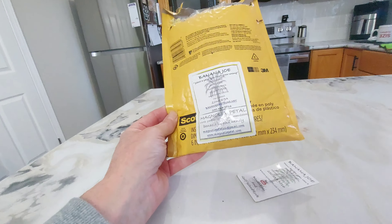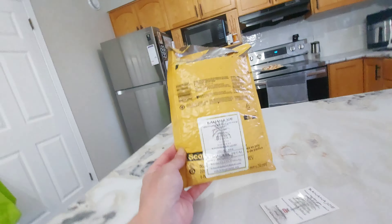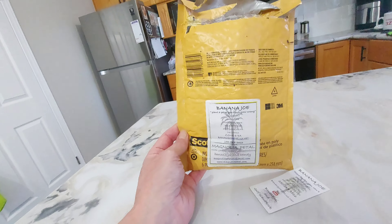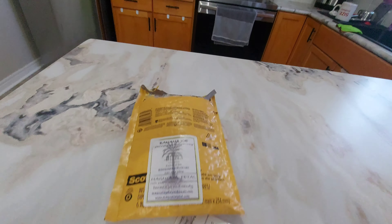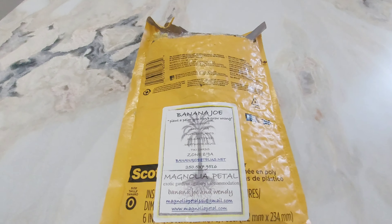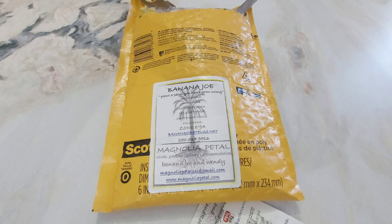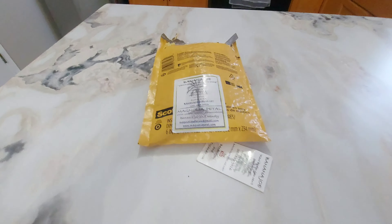Thanks again Joe and Wendy — really appreciate the seeds. I was excited to get them. I wanted to give you a shout out as soon as they arrived. I'm looking forward to planting these and doing further videos to show how they're doing. Cheers, thanks again, take care.